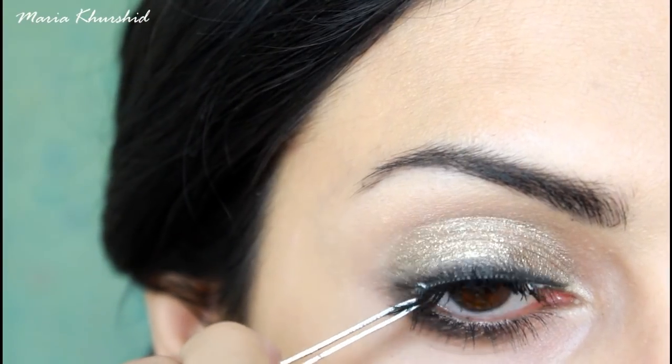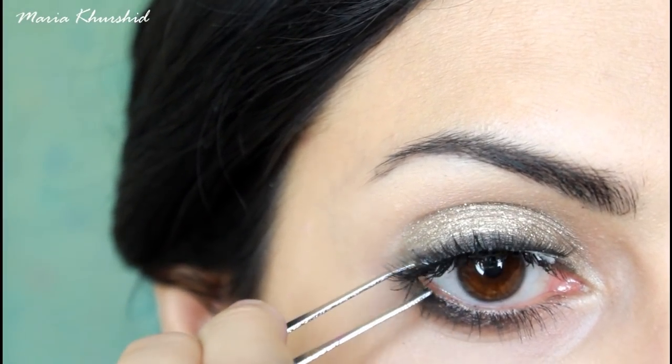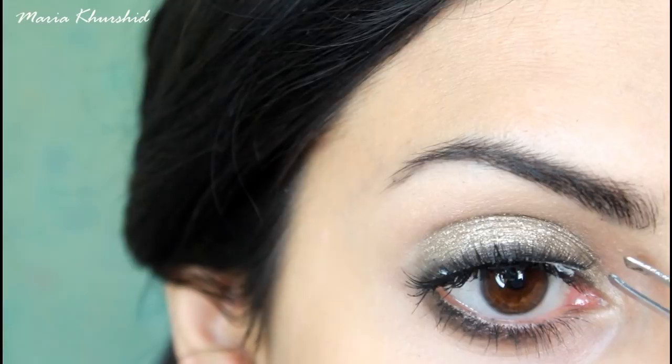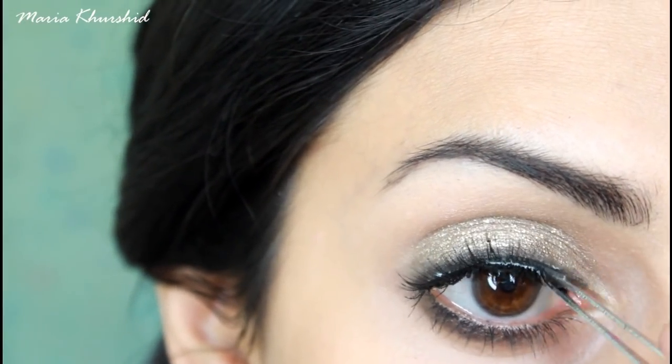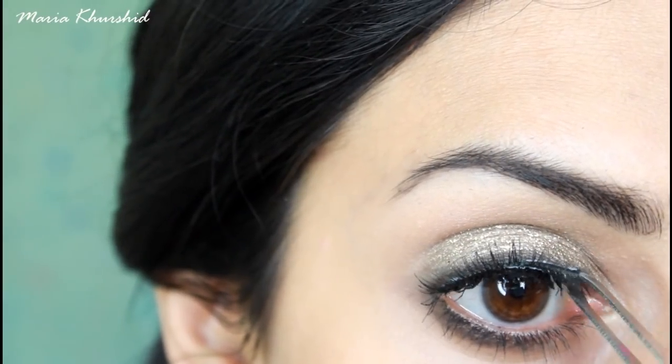These eyelashes are for teenagers who are above 16. Try to add natural-looking eyelashes — don't go too dramatic. Use the lashes as I'm using them. The lash glue I'm using is D.U.O.